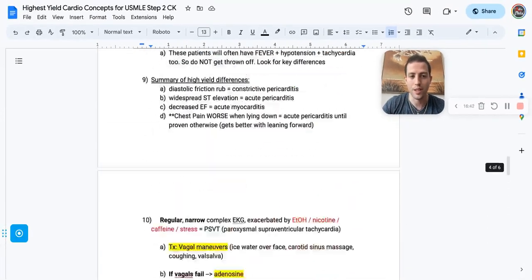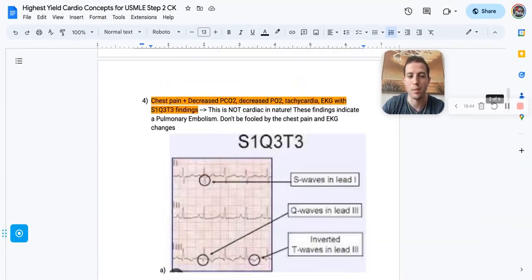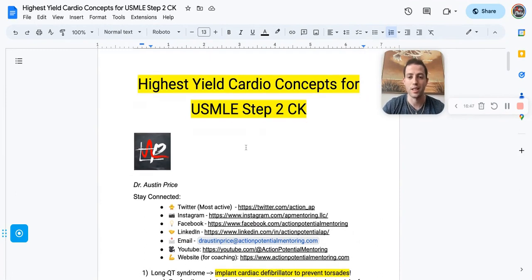That's everything — some of the highest yield concepts for cardio on the USMLE. If you guys like this, let me know and I can put together more reviews like this. If you have any questions, drop a comment below and find us on Twitter at Action underscore AP.